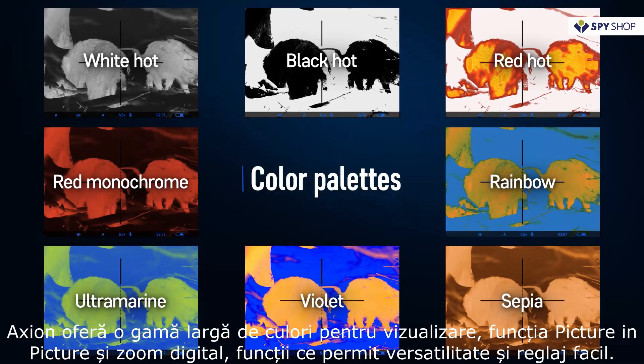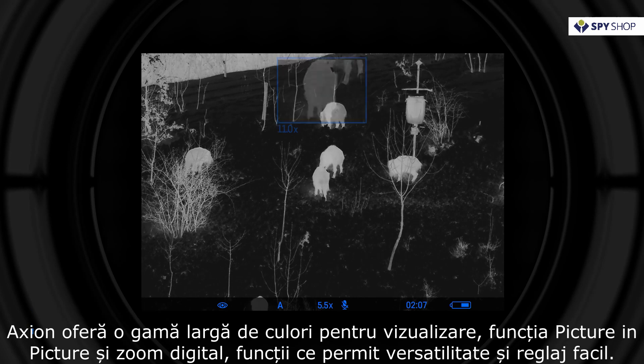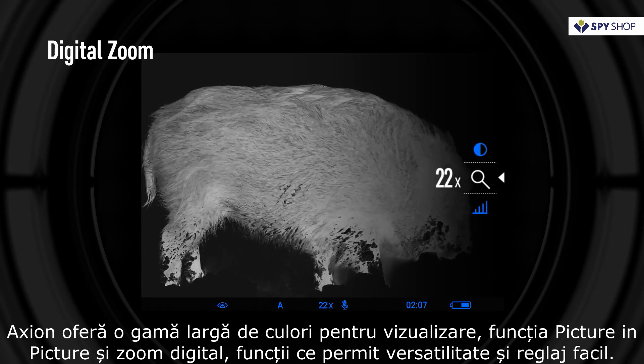Customizable imaging presets such as various color palettes, picture-in-picture function, and digital zoom provide versatility and are easy to adjust.